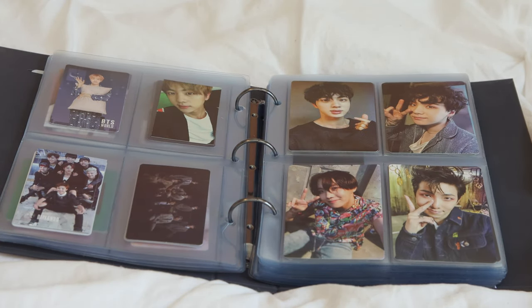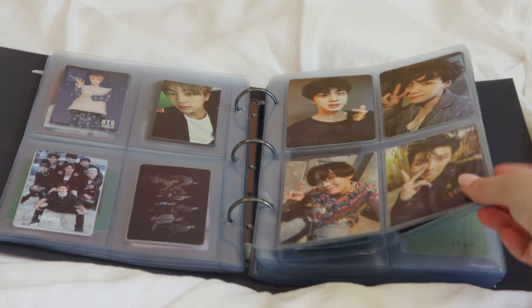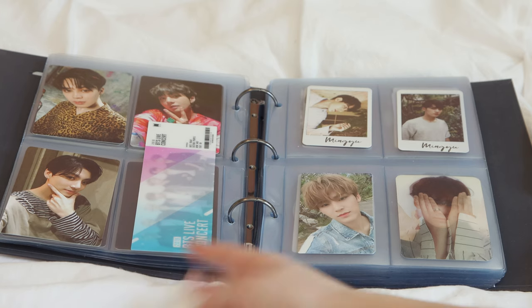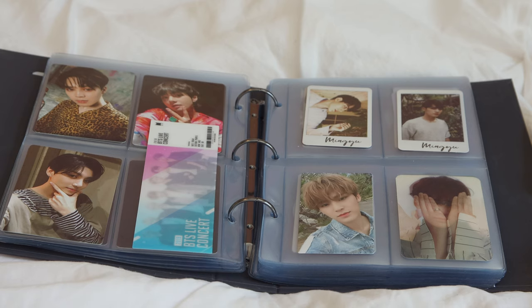I have one Hobi photocard, which is really sad, but it's the BTS World one. Then I have Jin, and two group photocards. These are the ARMY Bomb version three photocards, which fit perfectly into the sleeves — very satisfying. Then there's this BTS World ticket thing that I don't really know where to stick.